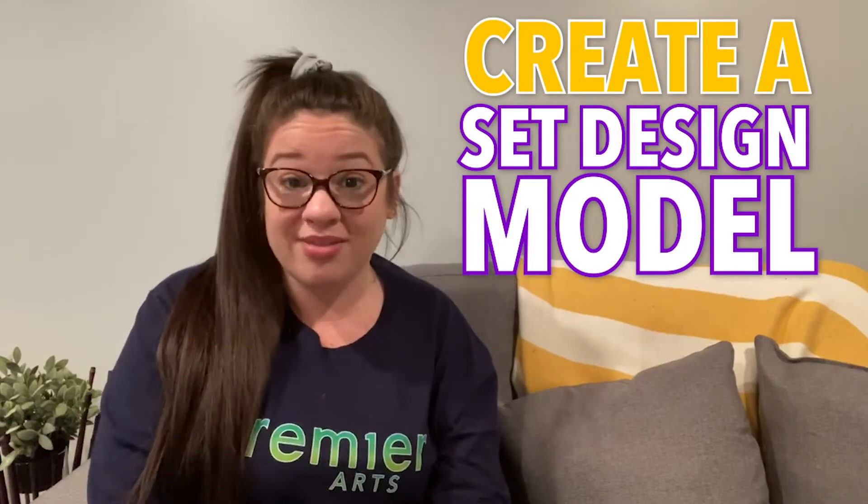For this week's contest, we dedicate it to all of the set designers of the theater community. This week we are asking you to create a set design model from a show that you know and love.